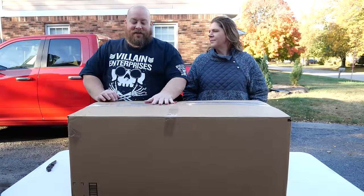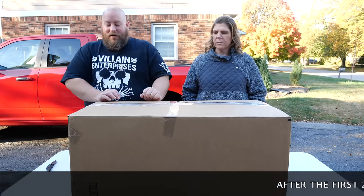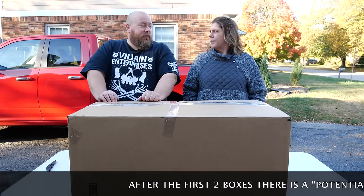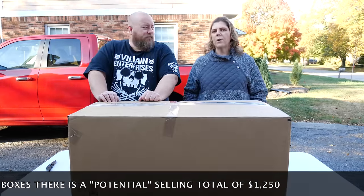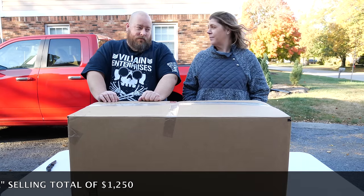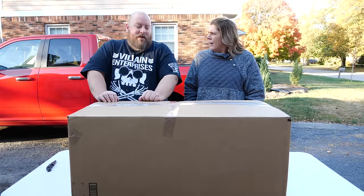Today we're back with the third box in this six thousand dollar Amazon custom returns liquidation pallet. The first two boxes have at least a thousand bucks in potential sales. We think we made our money back because we spent about eleven hundred to twelve hundred dollars, so we're almost at profit. These have been some heavy boxes, but with clean products.